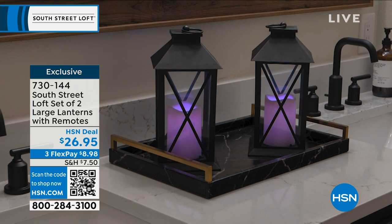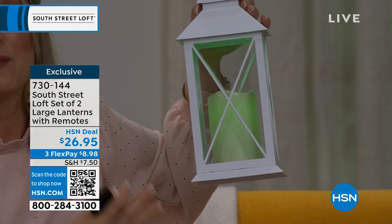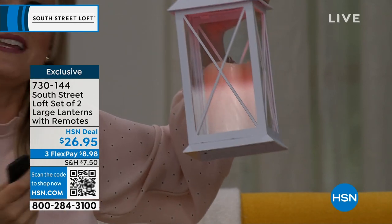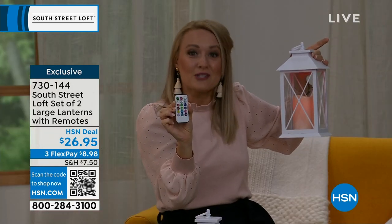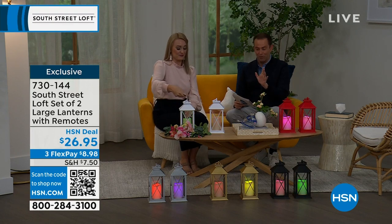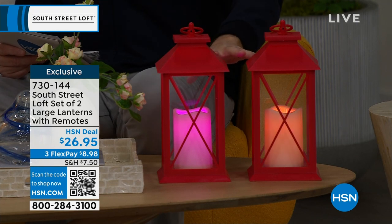For example, say it's your high school student's graduation and their high school colors are this beautiful emerald green. You can throw them a beautiful party in May and June, themed out to the nines with their wonderful high school colors. And then their college has a red theme, so you can change it up with the remote and customize it to your personal lifestyle. You've got the steady or flicker mode that we're going to show off as well.